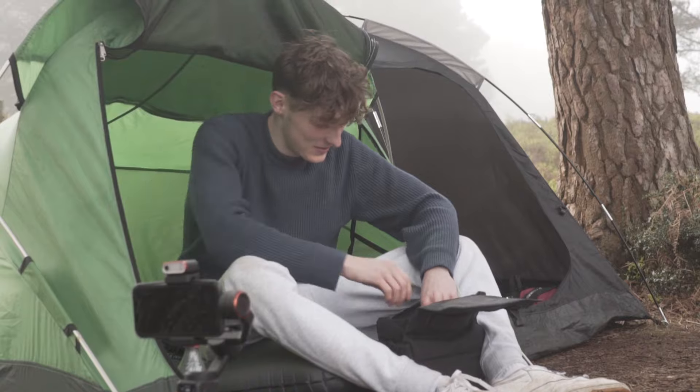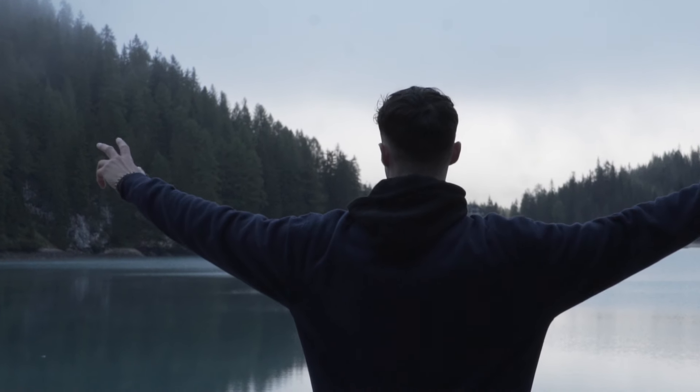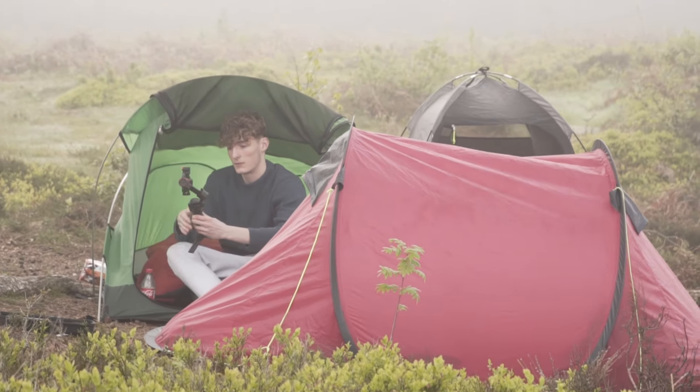As a travel filmmaker, having the right equipment allows me to film in isolated places. That's why I rely on gear that's lightweight, durable and versatile.